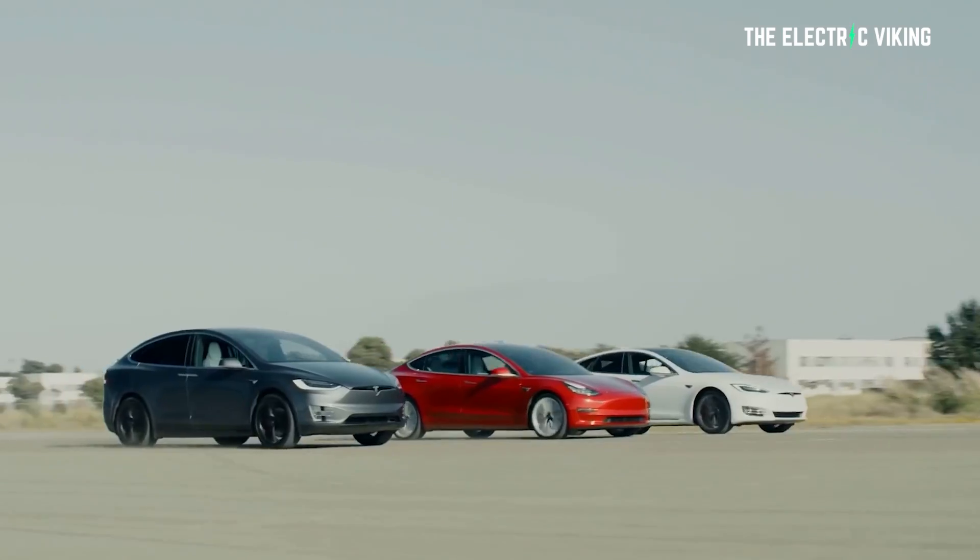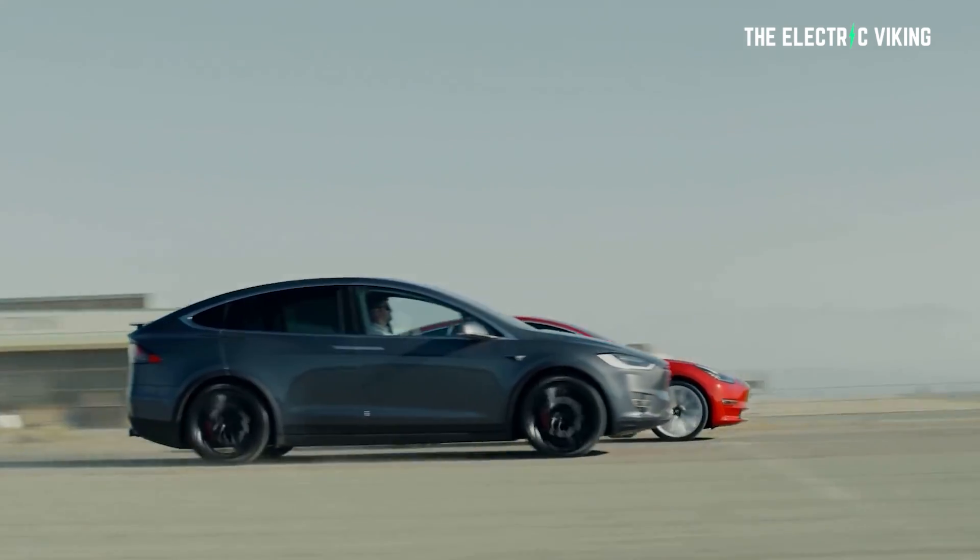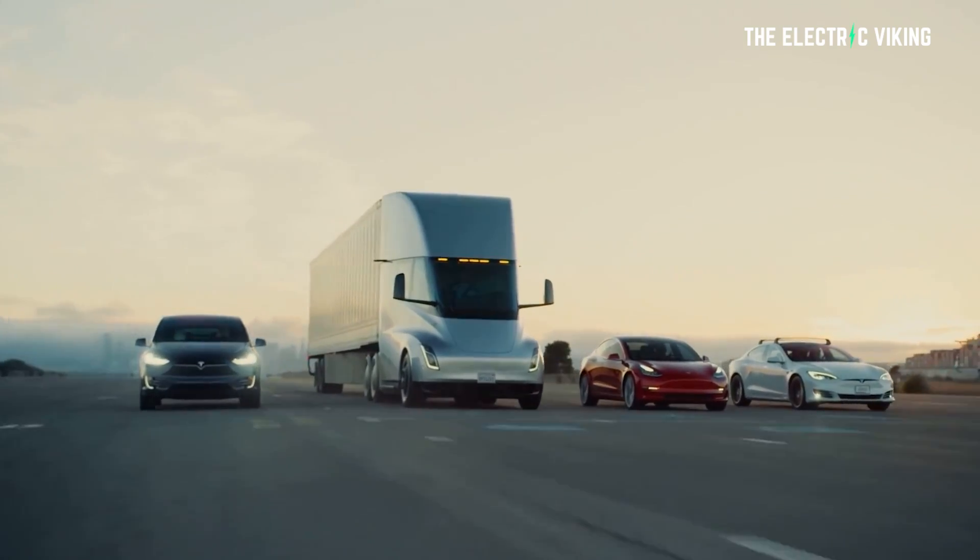I'll put a link in the description below to that video. If you've found the channel in the last 12 months, you probably haven't seen it, so make sure you check that out. Thank you guys for watching. Let me know your thoughts in the comment section below — do you believe Tesla vehicles are efficient or not? Let me know why.